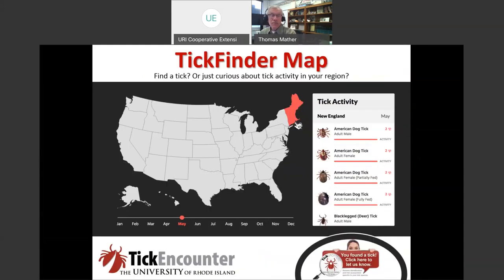A new tool we have on Tick Encounter is called the Tick Finder Map. If you want to find what types of ticks are active at any given time, you can change a toggle to the time, identify the place, and see the types of ticks you might encounter — portrayed in different stages of engorgement. You can also see what germs the different tick types transmit. This is a great tool if you're planning a vacation and want to know what ticks you might encounter in a given month in a given location.